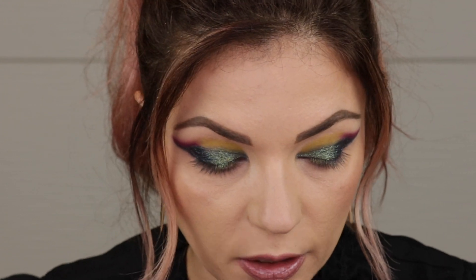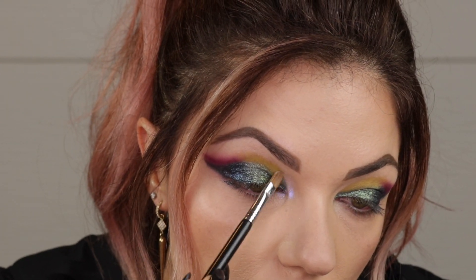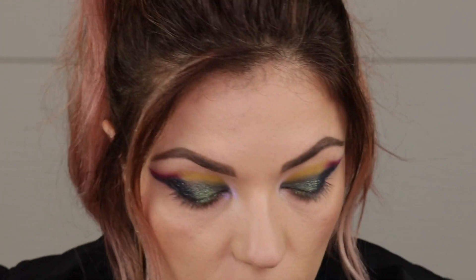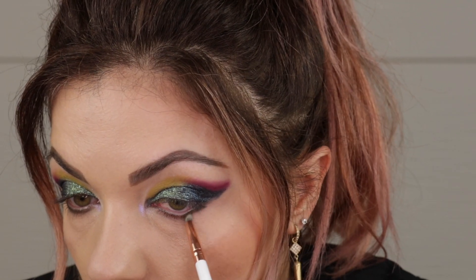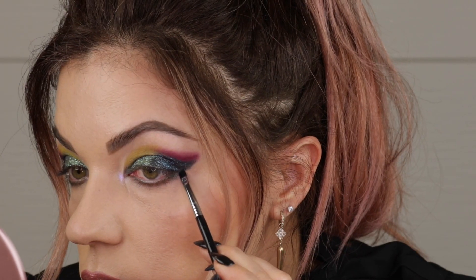Now we're going to do a little inner corner action and get the lower lash line done.